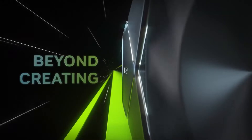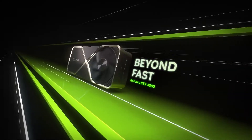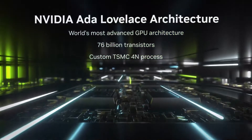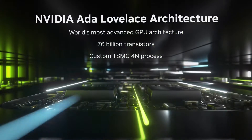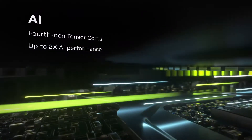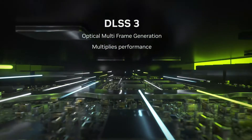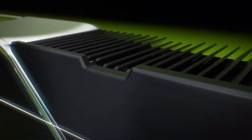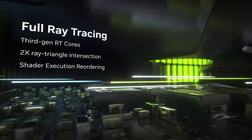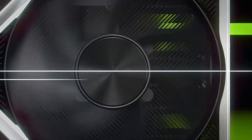NVIDIA GeForce RTX 4090. This card is the fastest and most power-efficient graphics card available, but it's also expensive and large. The RTX 4090 reigns supreme in terms of raw performance, enabling smooth gameplay at even the highest resolutions, including 4K and 8K, with exceptional frame rates. However, this prowess comes at a hefty price tag, making it targeted towards enthusiasts and professionals who prioritize uncompromised performance. Additionally, its large size might pose a challenge for some PC cases.